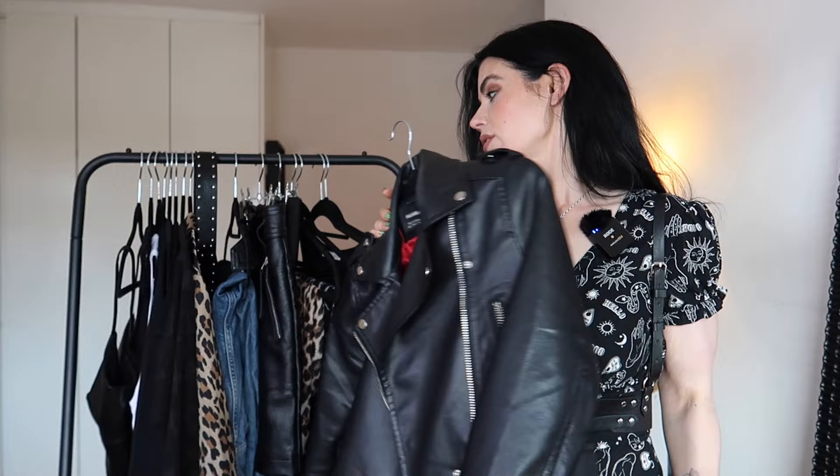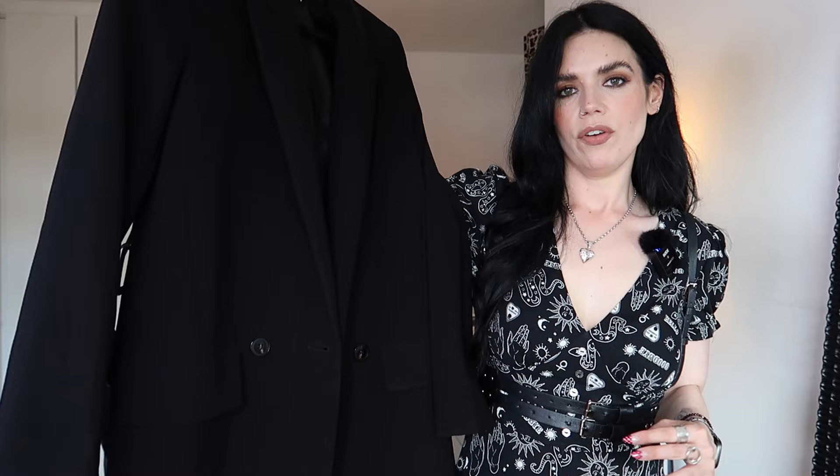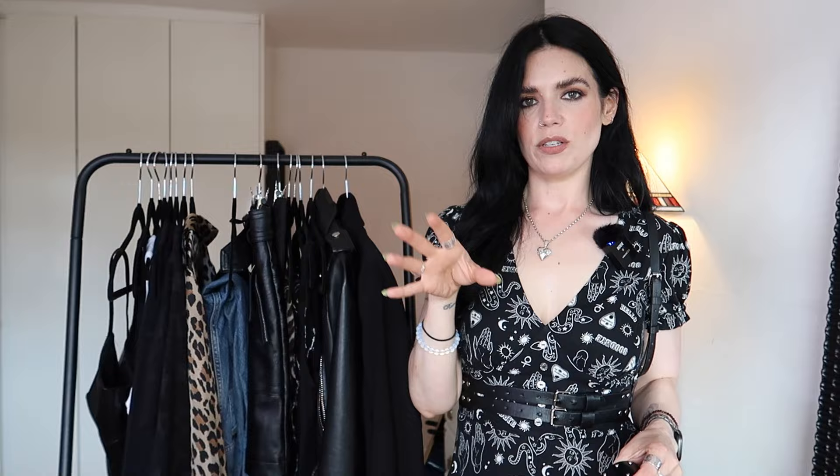For outerwear I have two pieces. A leather jacket — it couldn't be more obvious, it's obviously needed. This one is from Pull & Bear; it's short, my favorite, and it's faux leather. Then a blazer. A blazer can elevate a simple outfit to something that is just a little bit more put together, a little bit more stylish.